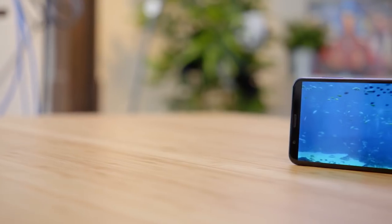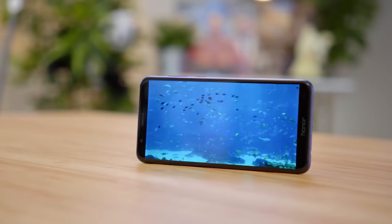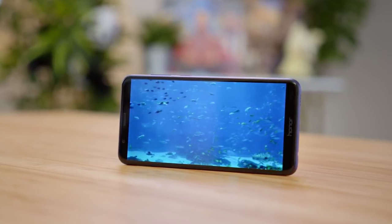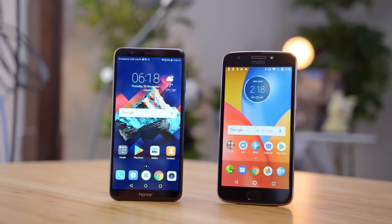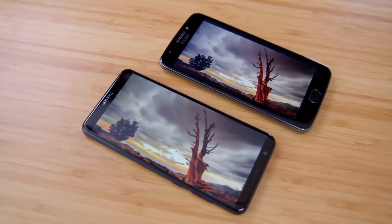A big selling point of the Honor 7X is the bezel-less display. It's rocking a six-inch 2160-by-1080 Max View panel. When you look at it up front, it's pretty much all screen — a similar screen-to-body ratio to something like a Galaxy Note 8. While the panel itself may not be the most color-accurate thing in the world, at this price there's not much to complain about. That wider 18-by-9 aspect ratio does a really good job of showing more widescreen video. Compared to the Moto E4 Plus with its 5.5-inch screen, you can see just how much less screen real estate you have to work with there.